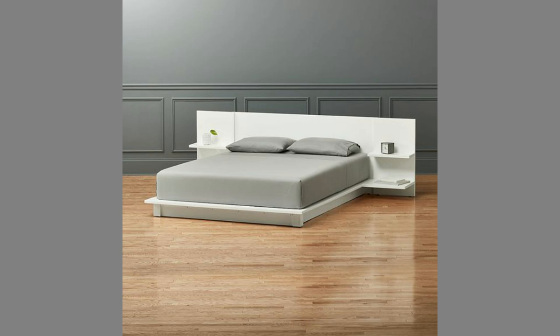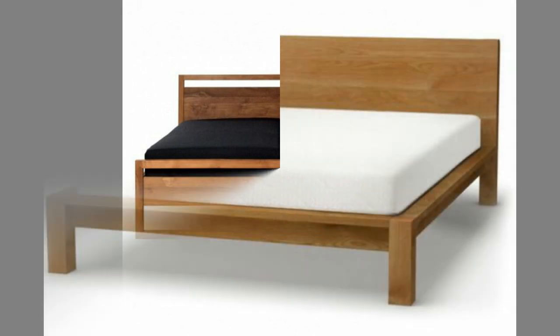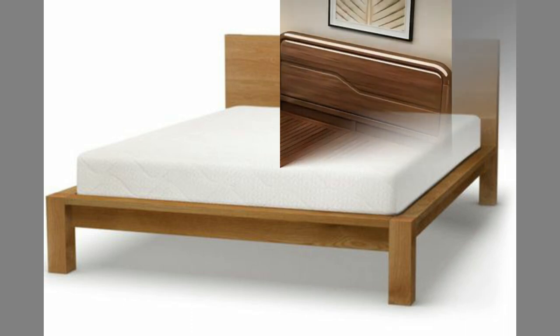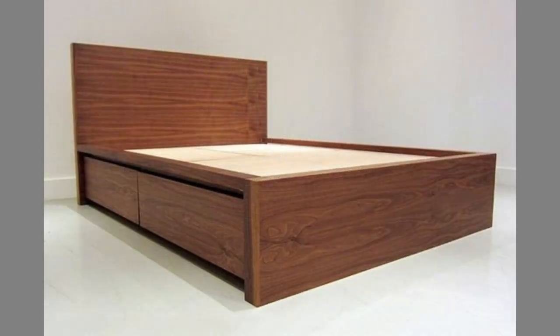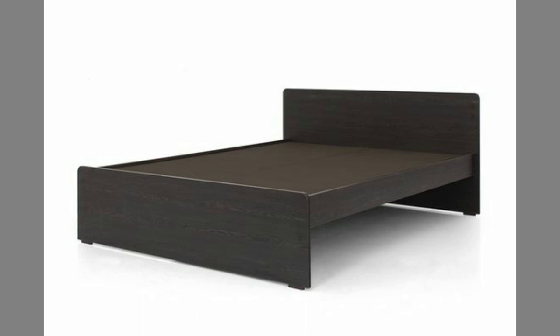Unfortunately, there are some small drawbacks to wooden beds. They can be bulky — as wooden beds are framed beds, some are bulky, and whilst they may take a 4'6 double mattress, the overall measurements can be much greater. We recommend always checking the overall dimensions before making a purchase. They are also not as comfortable to sit up in; if you like to sit up in bed to read a book or watch Netflix, you might find a wooden bed uncomfortable. However, this can normally be counteracted by using some good quality pillows.